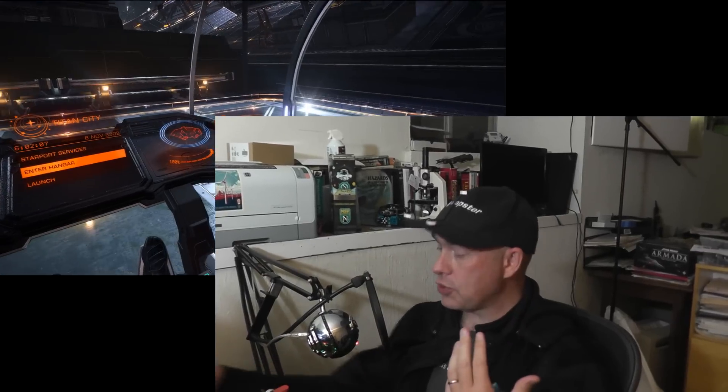I also have this rather fetching head-mounted display, which is really good, really immersive. However, it does make my eyes very hot.